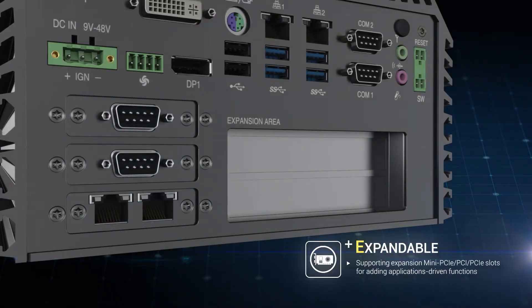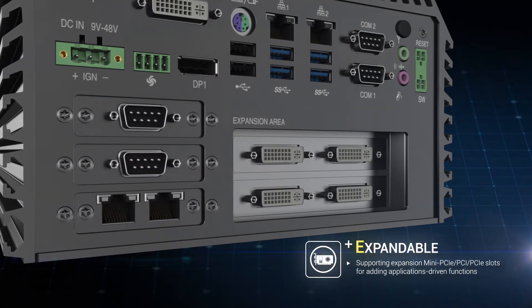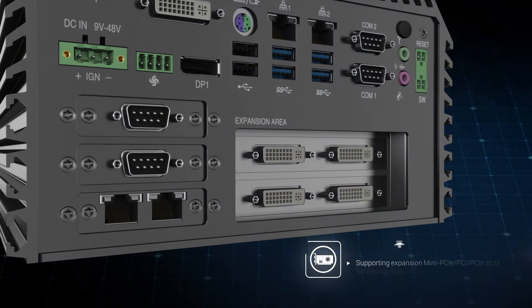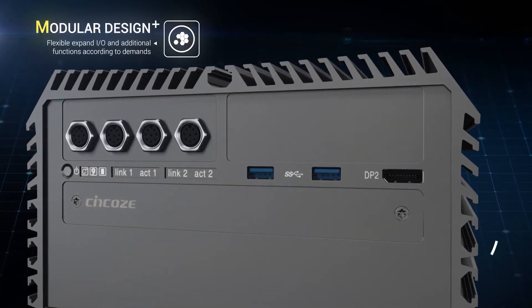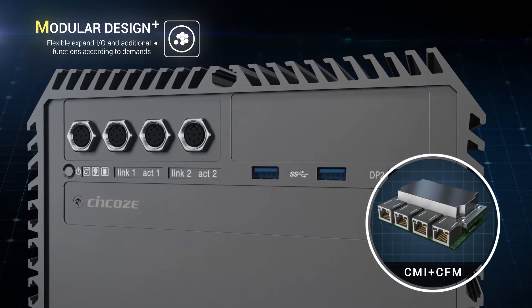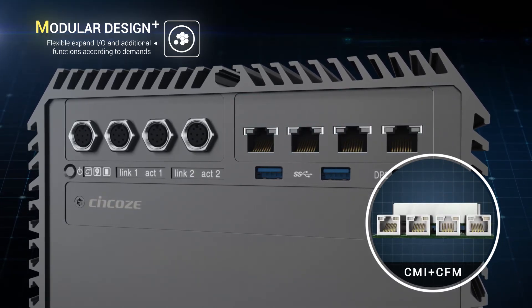Fitting with expansion slots, the system is capable of housing extra storage, additional I/O, or add-on cards to match your needs. SYNCO's unique CMI and CFM technologies allow you to flexibly expand additional functions according to specific requirements.